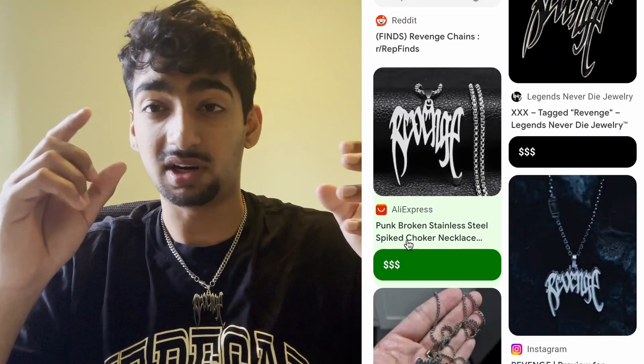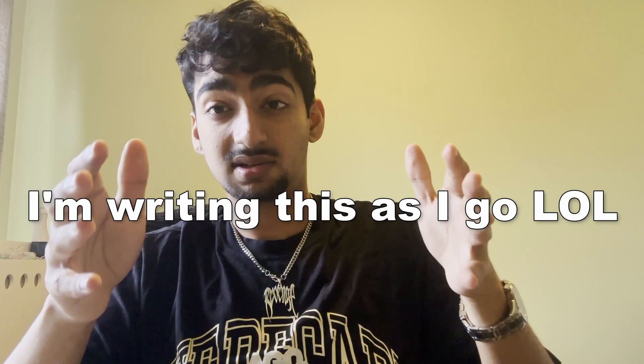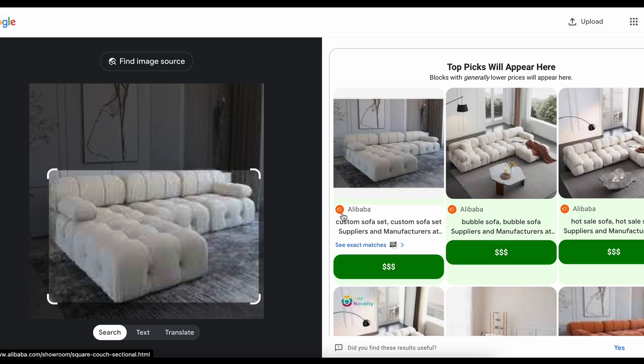I added green highlights to blocks with websites that have cheap prices, and hopefully I'll be able to fetch the exact prices by the end of this video. I went back to CSS middle school and had to relearn how to use CSS grid, and it's actually starting to come together pretty well.